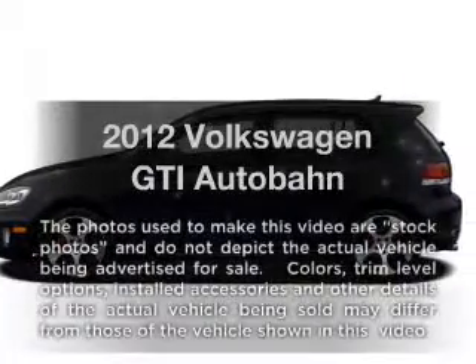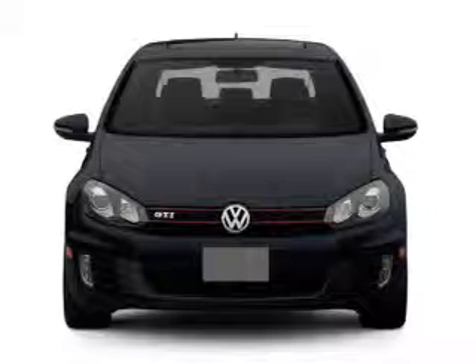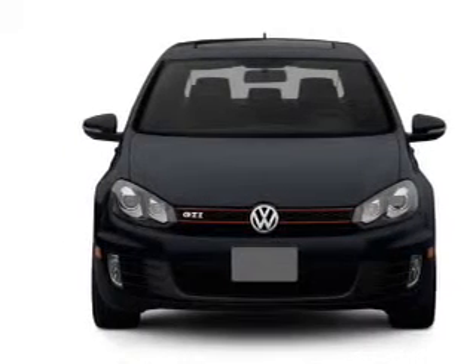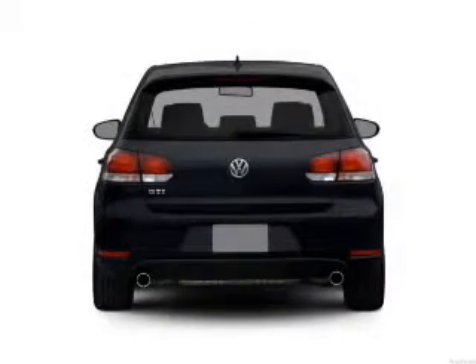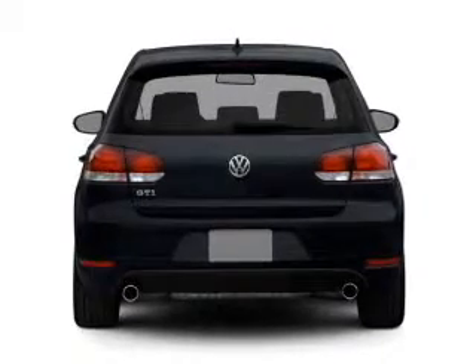Presenting the 2012 Volkswagen GTI. Travel the roads in style and comfort in this great vehicle with an efficient four-cylinder engine connected to a manual transmission that'll keep you in touch with your vehicle.